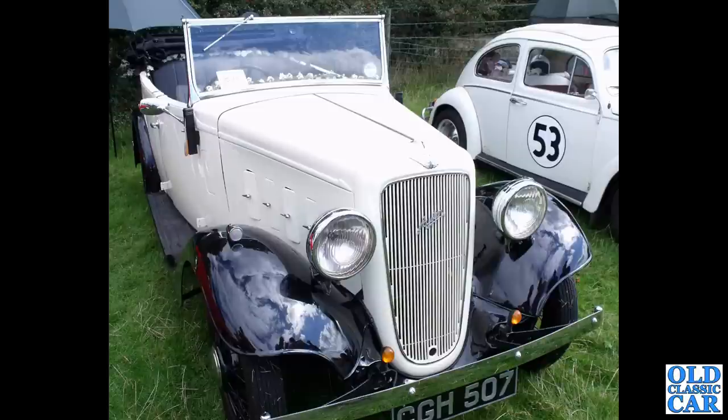A bit of open-top motoring here with CJH507 — a little four-door Tourer. Possibly based on either a 12-4 or, more likely, a 12-6, judging by the number of vents on the side of the bonnet. I'm guessing this is a 12-6 from 1935.